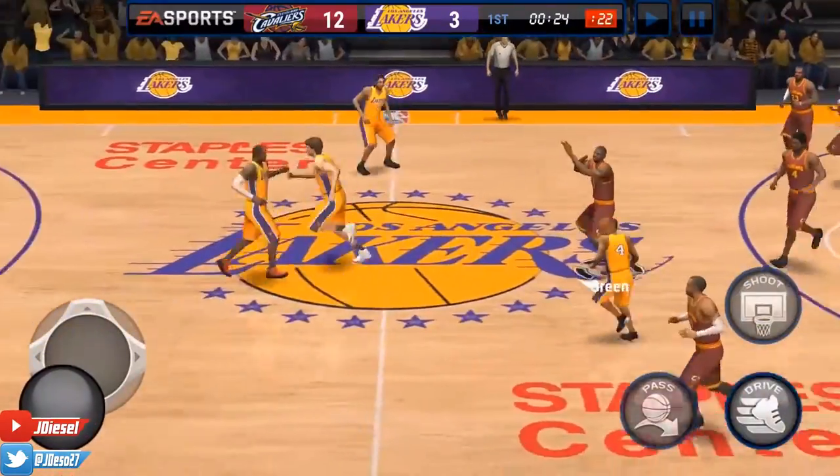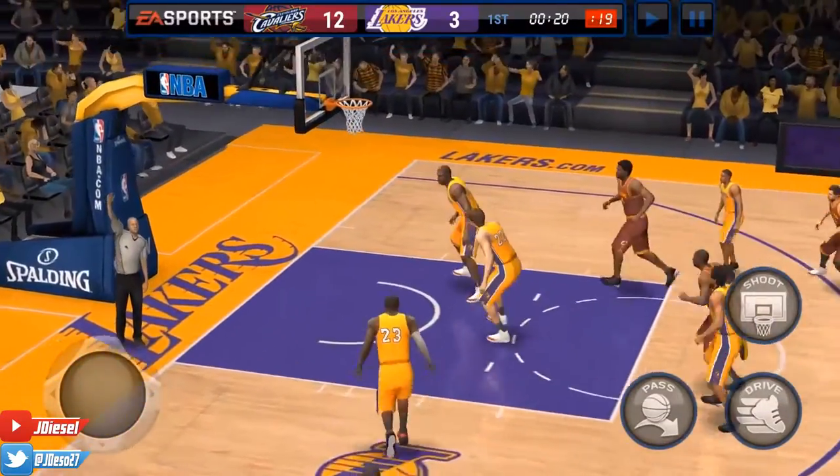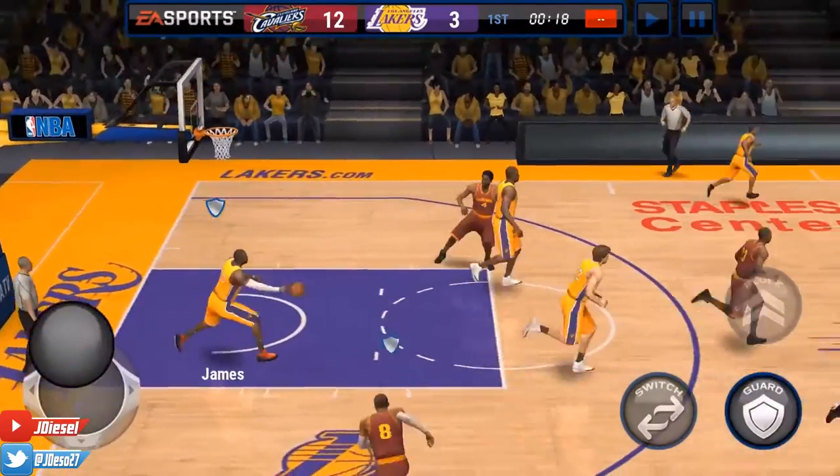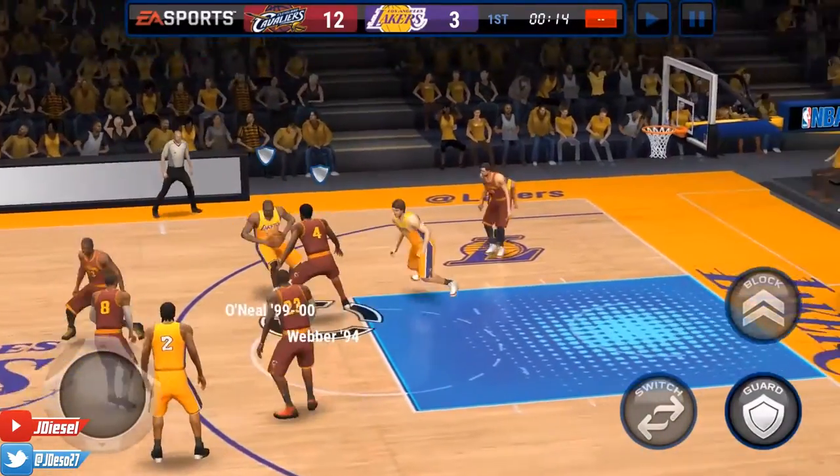Not only do they look great, it's gonna go in almost every single time. He's got a wide open 3 again and he's gonna miss this one — finally missing his first 3, but that's alright, he's 2 for 3 so far.